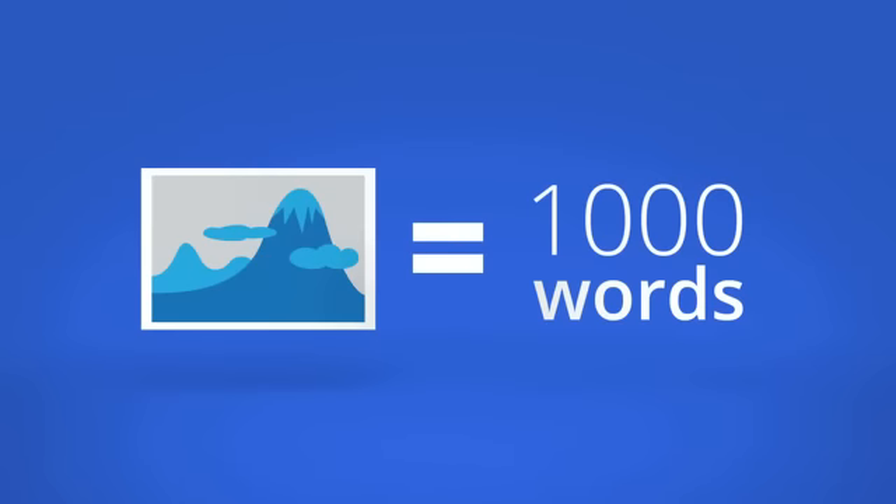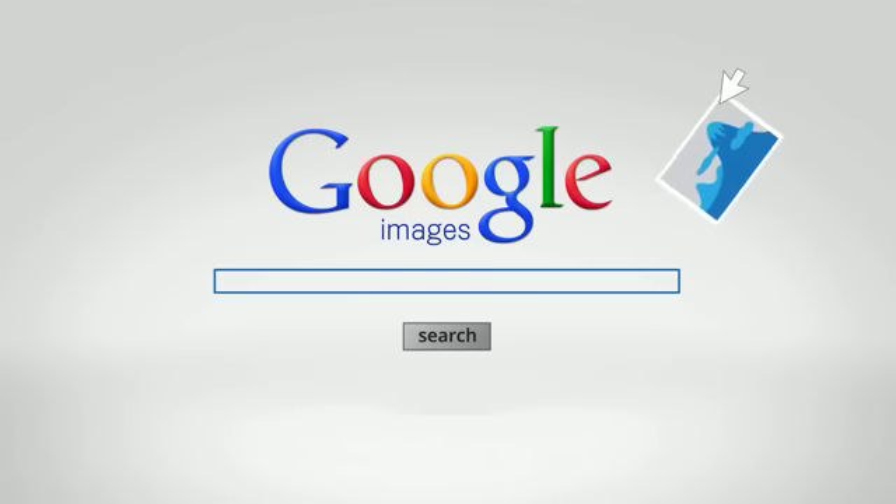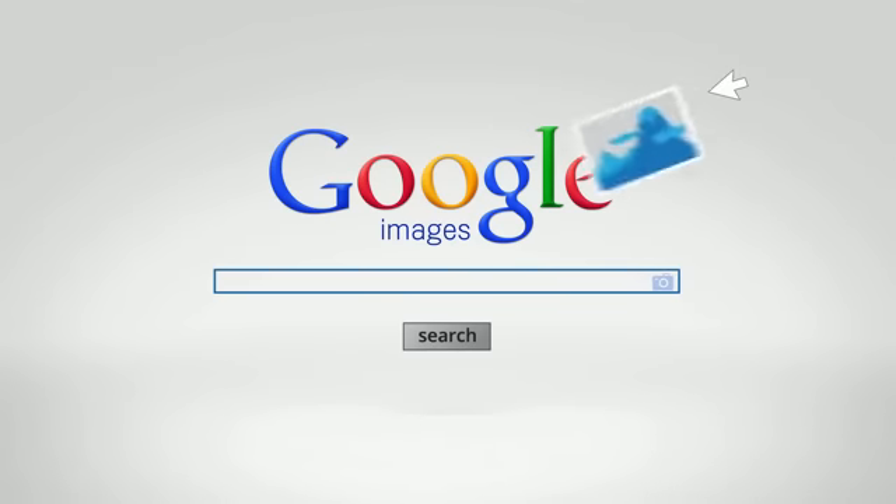If a picture is worth a thousand words, wouldn't it be great if you could use an image to start your search on Google? Now you can with Search by Image.